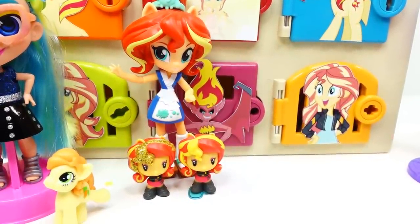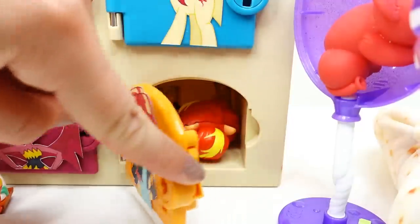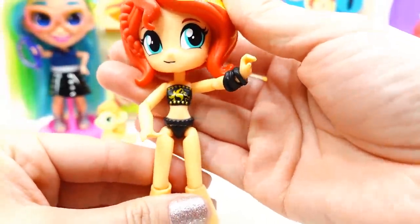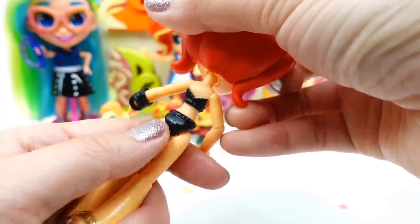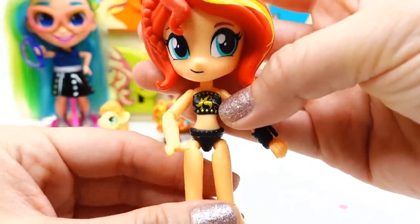We have one more door to open — we'll either have three or four Sunset Shimmers. Let's open this one up and — oh, we found one! So we have four Sunset Shimmers! Here she is — this is an Equestrian Girl wearing a really cool bikini. It's a little black halter with her cutie mark on it.